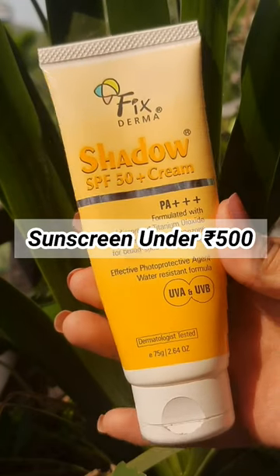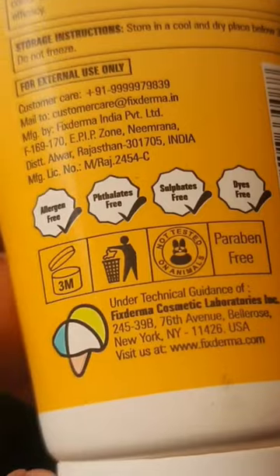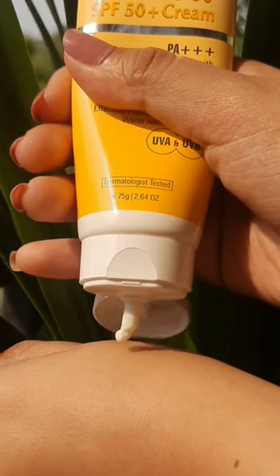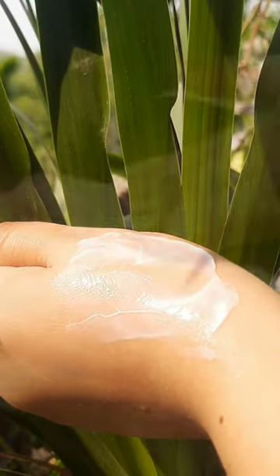Hey besties! If you're looking for a good sunscreen under Rs.500, this Fixed Thermal Shadow SPF 50 sunscreen is the one for you. It doesn't have sulfates, parabens, or dyes, and has a creamy lightweight formula which blends right into the skin without leaving any white cast.